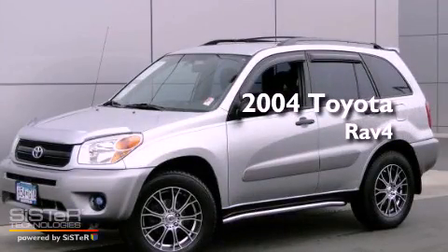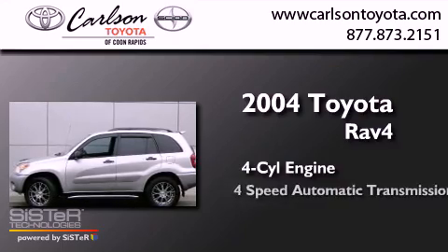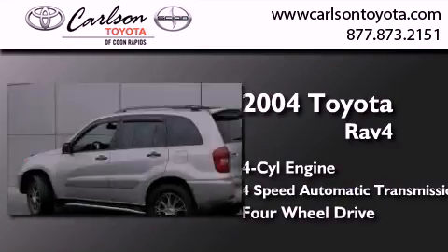This is a 2004 Toyota RAV4. It has a four-cylinder engine, a four-speed automatic transmission, and the added capability of four-wheel drive.